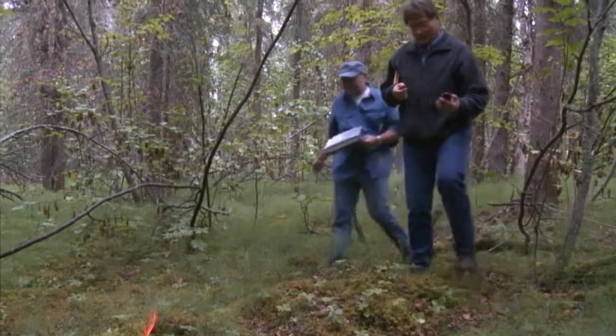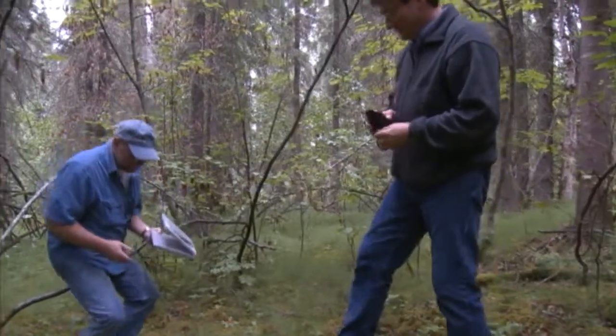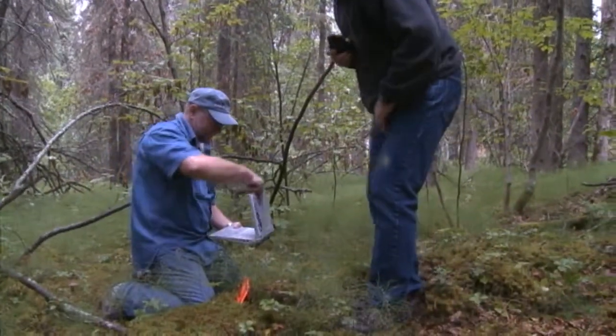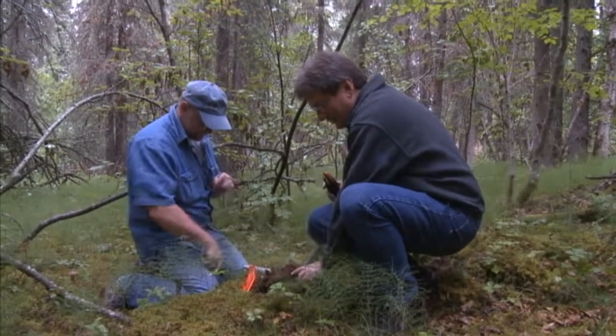Good, we found it. Good, we put this flag in. So this is the site, and the data logger is right here.